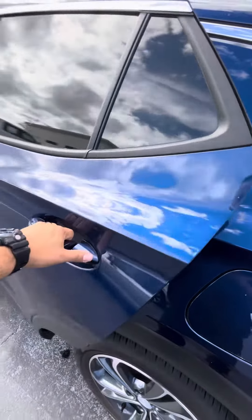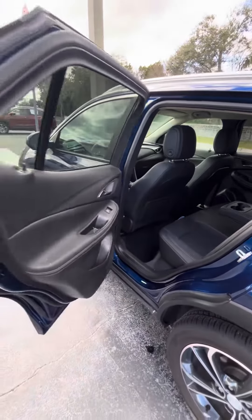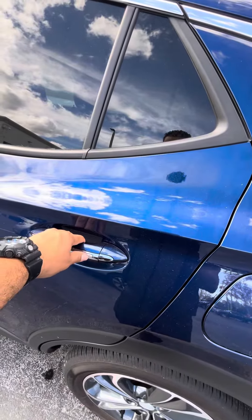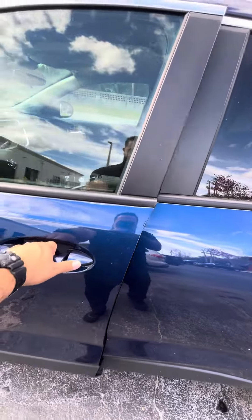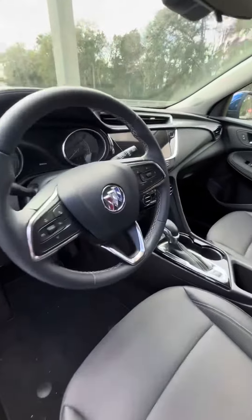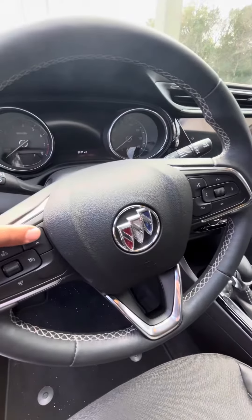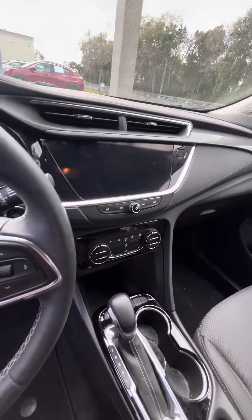Let me show you the back. You can use the lock on all four doors. There's a front collision assist, full touchscreen radio, and Bluetooth.